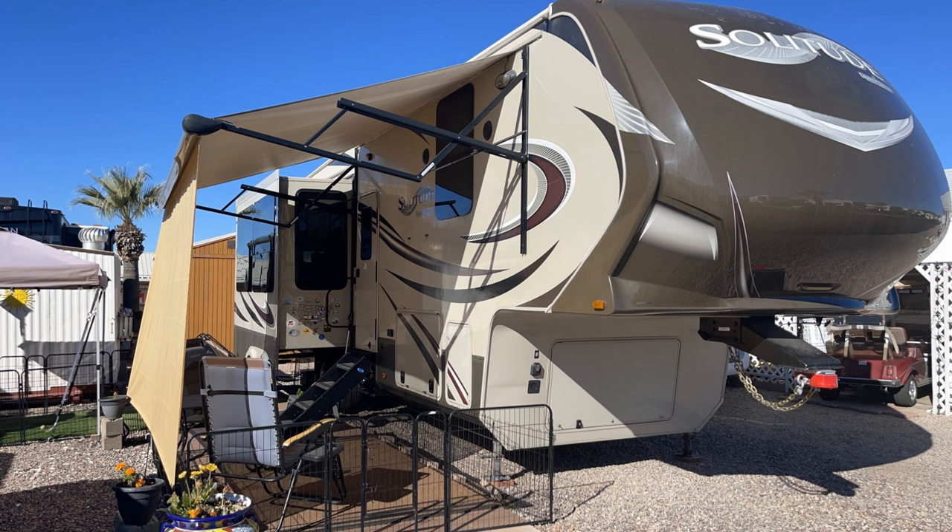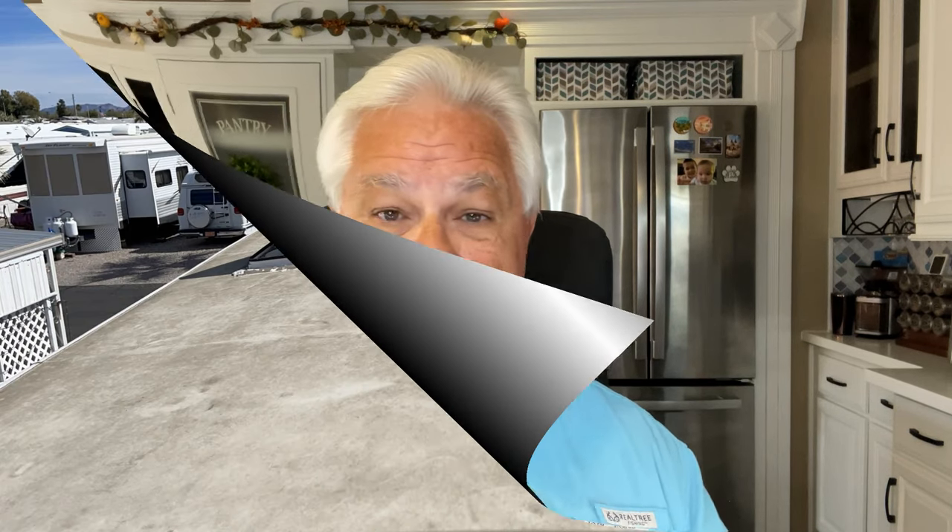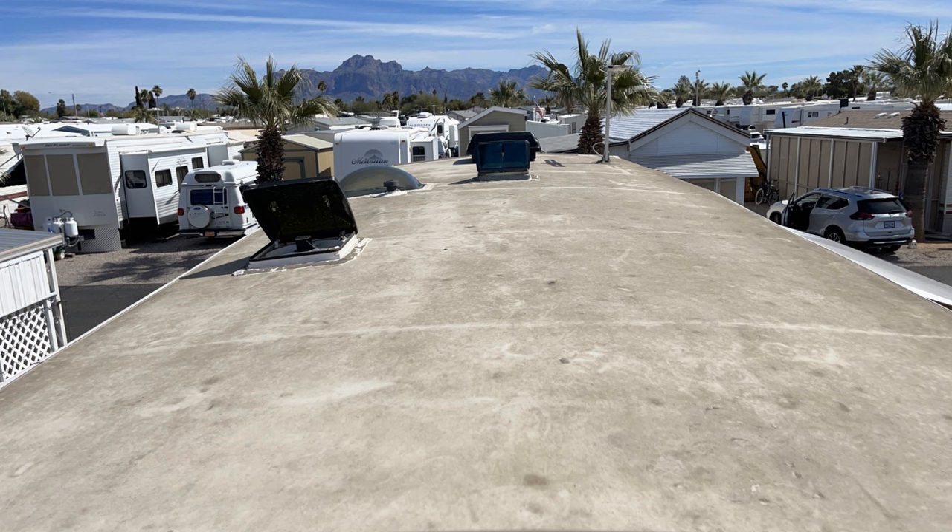We recently bought a Grand Design fifth wheel to use as a home base in our RV travels — COVID taught us it's a good idea to have a home base even when full-time traveling. We put it on an RV lot in Arizona. It's a 2015 with an EPDM rubber roof, and the roof is already showing signs of age — it's darkening. As it ages, EPDM darkens, absorbs more heat, and transfers that into the RV, which is not a good thing especially in Arizona.